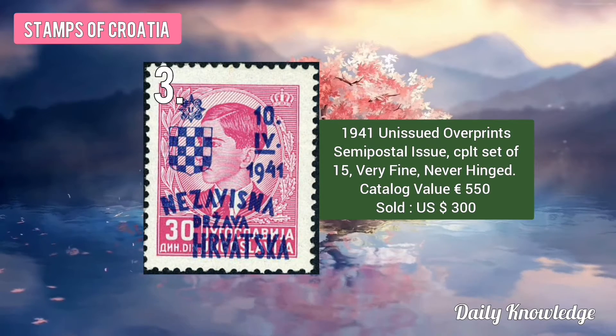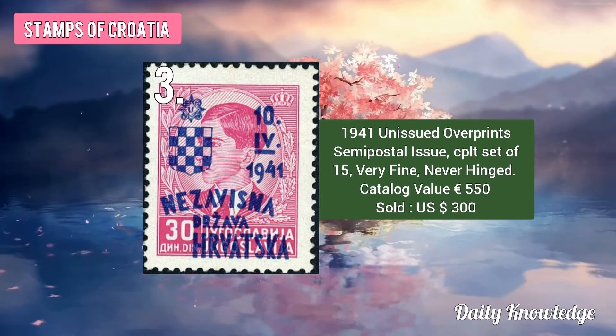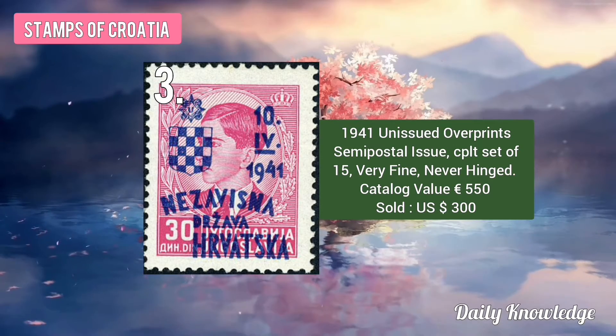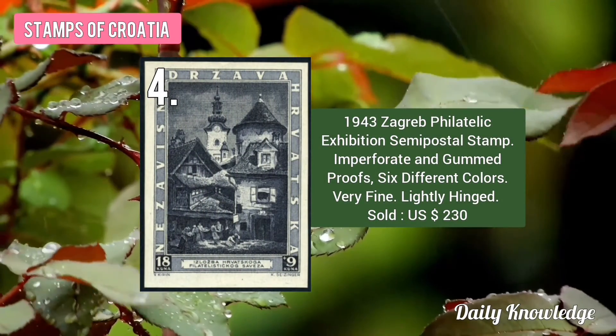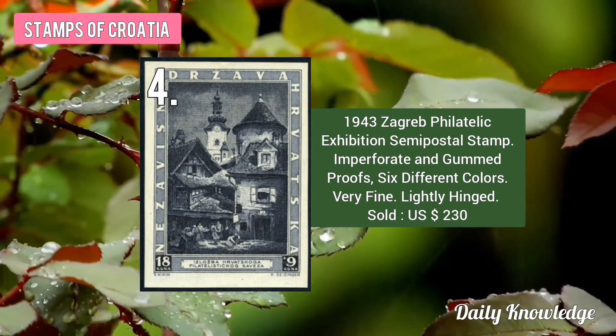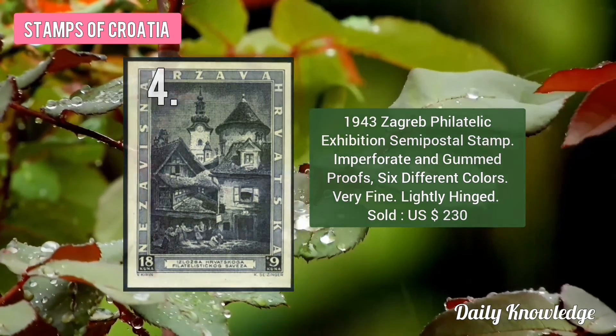Then the 1941 Unissued Overprint Semi Postal Issue. A complete set of 15 was sold for about 300 Dollars. Next is the 1943 Zagreb Philatelic Exhibition Semi Postal Stamp. It is also imperforated and was sold for about 230 US Dollars.